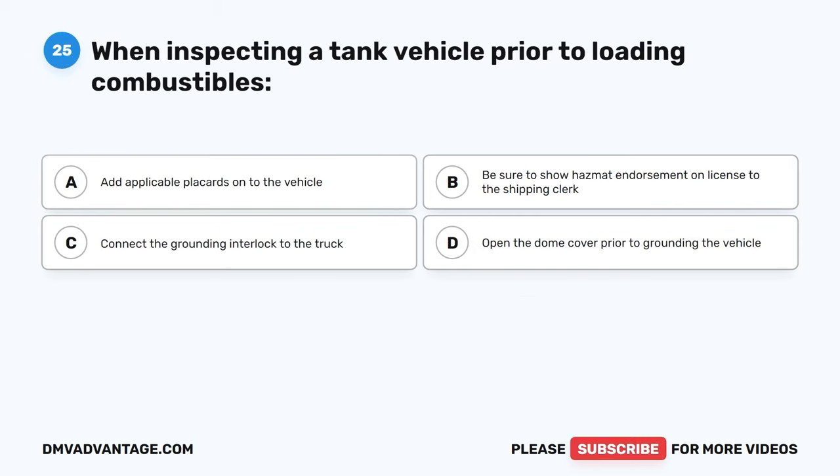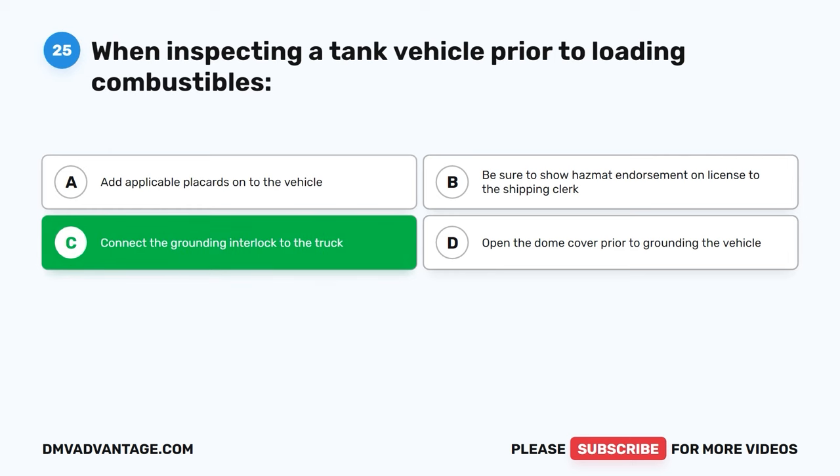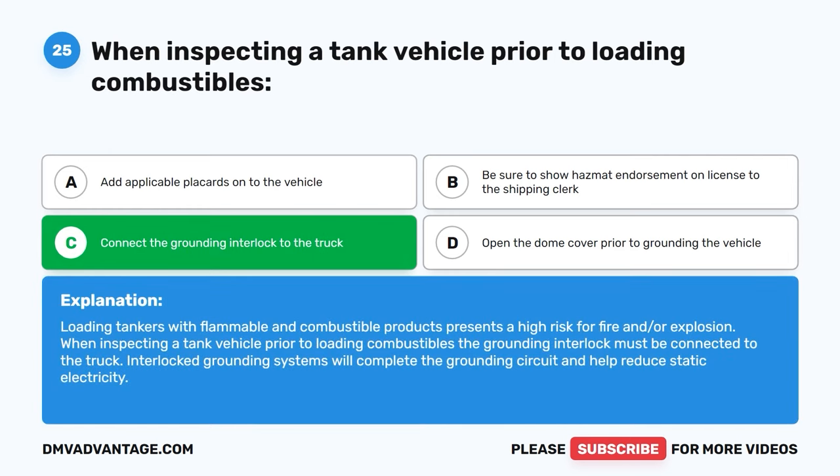Question twenty-five. When inspecting a tank vehicle prior to loading combustibles: A, add applicable placards onto the vehicle. B, be sure to show hazmat endorsement on license to the shipping clerk. C, connect the grounding interlock to the truck. D, open the dome cover prior to grounding the vehicle. The correct answer is C, connect the grounding interlock to the truck. Loading tankers with flammable and combustible products presents a high risk for fire and/or explosion. The grounding interlock must be connected to the truck. Interlocked grounding systems will complete the grounding circuit and help reduce static electricity.